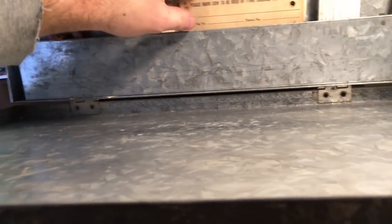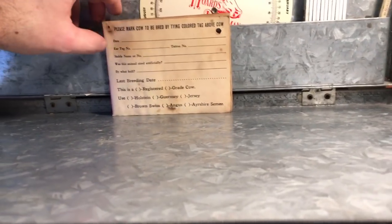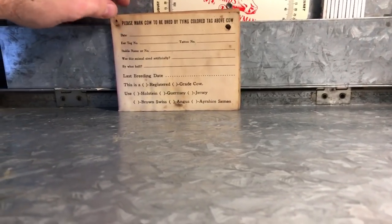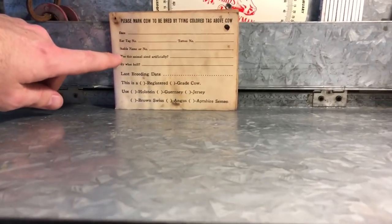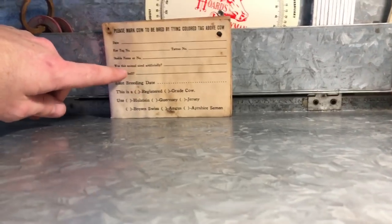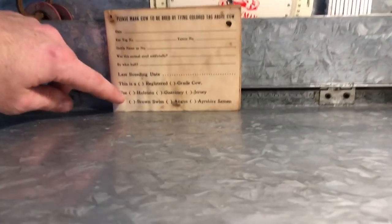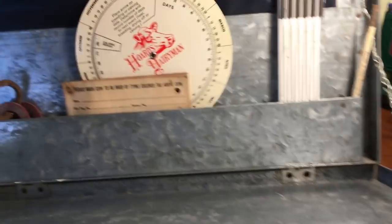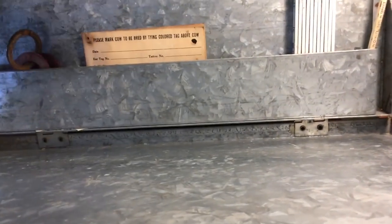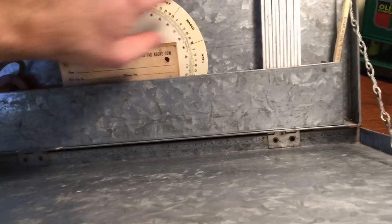Here we have a little flip book that says 'Please mark cow to be bred by tying the colored tag above the cow.' It basically just records the date, year, tag or tattoo number, stable name or number, whether the animal was sired artificially, the bull used, and last breeding date. You have registered or grade cow options - Holstein, Guernsey, Jersey, Brown Swiss, Angus, or Ayrshire. There's also a breeding wheel from Howard's Dairyman that I stuck in there, and a pencil.